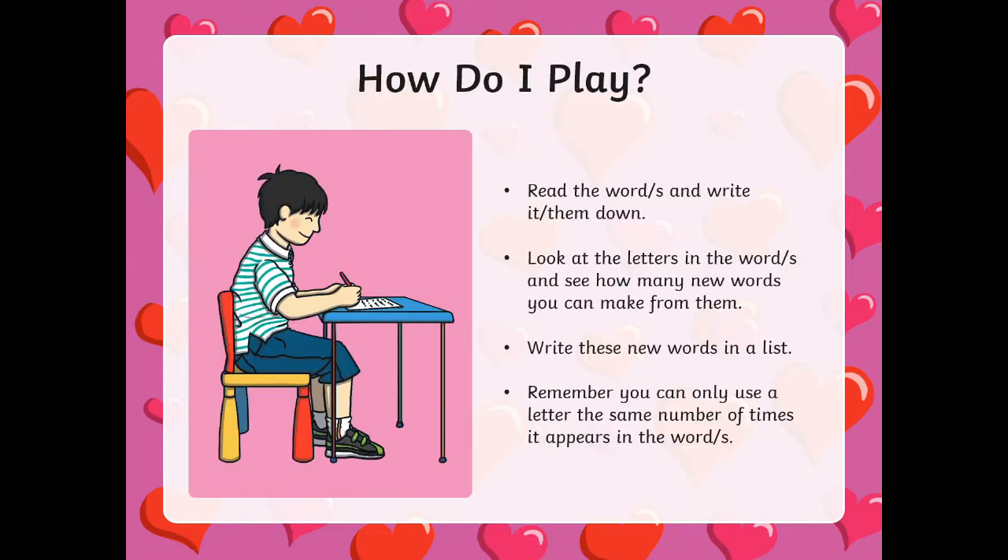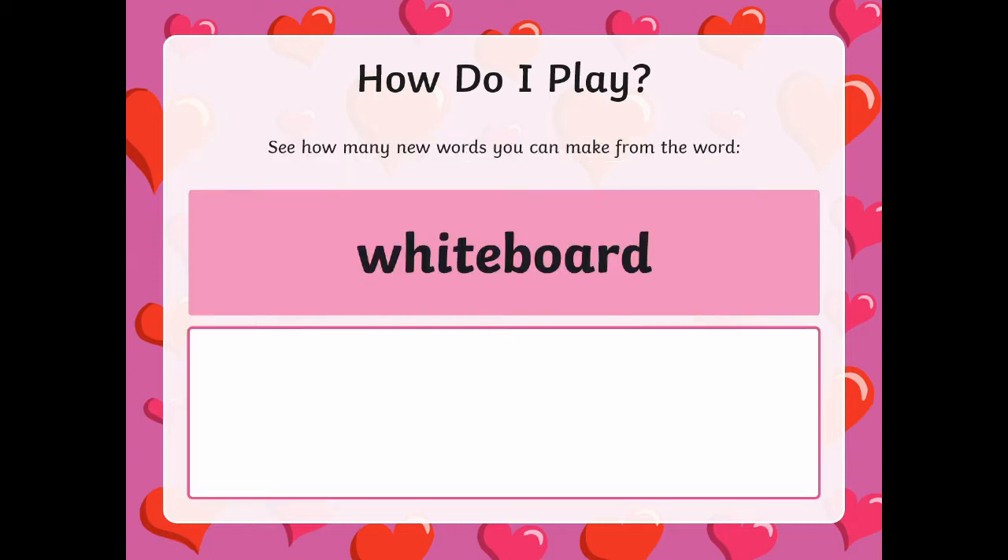Children look at the word, write it down if they like, and then list all the words they can make using the letters in the word or words on the screen. Remember, you can only use each letter the number of times it is used in the original word.